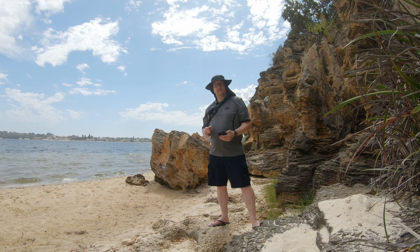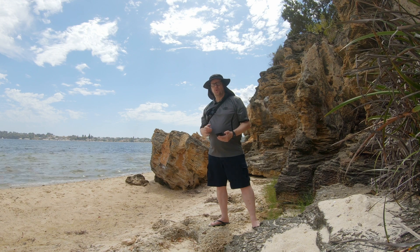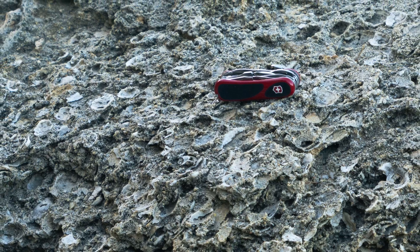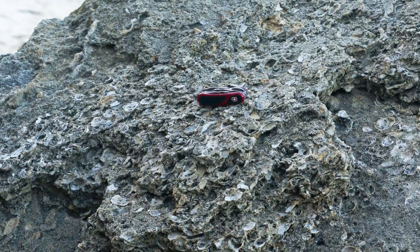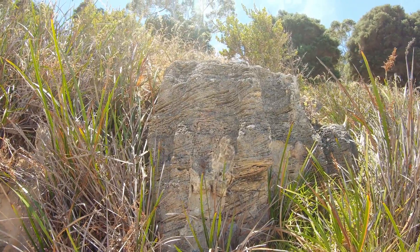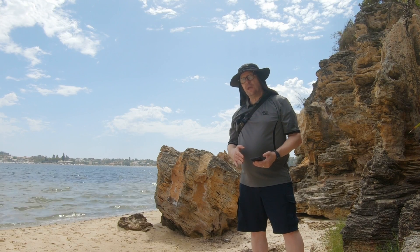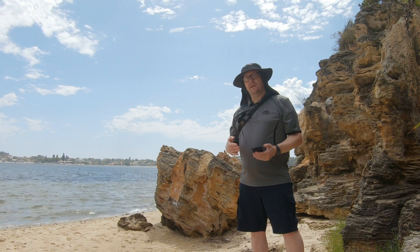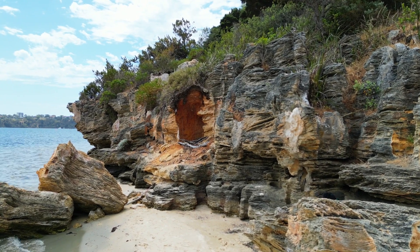Note also that aeolian sand deposits consist of fine particles only — seashells are simply not transported uphill by the wind. This makes this outcrop very interesting: it contains a layer of bivalves in a coarse concretion matrix, with standard aeolian-deposited layers immediately above and immediately below. These shell layers can only have been deposited by water — there is simply no other way for a layer of shells to appear in West Australian Tamala Limestone.